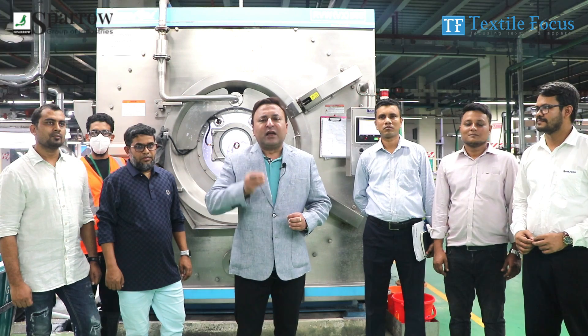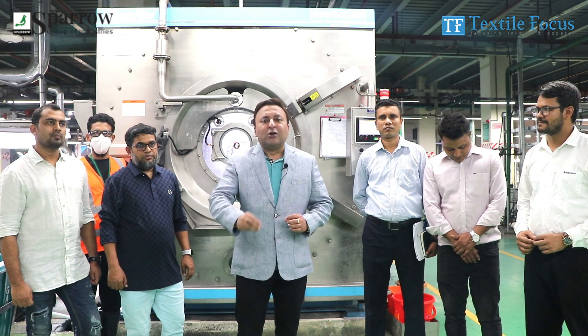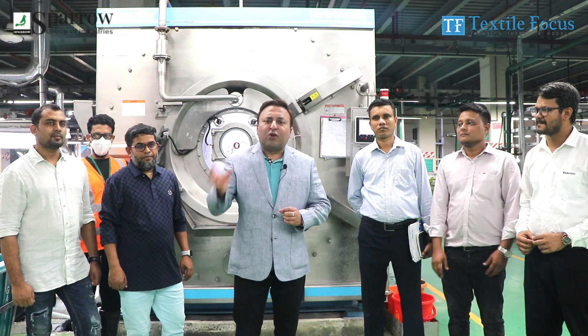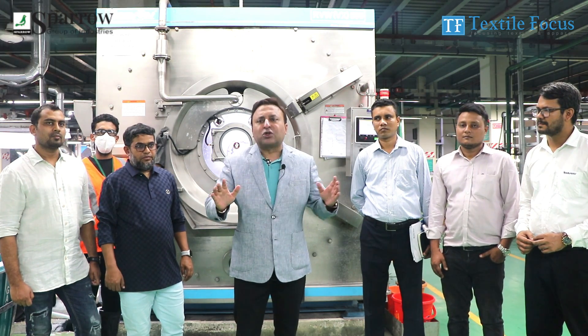We have denim wash, we have stone — it was an indispensable part of our wash. But now, with this new technology and new innovation that is coming, we are able to eliminate the stone altogether.